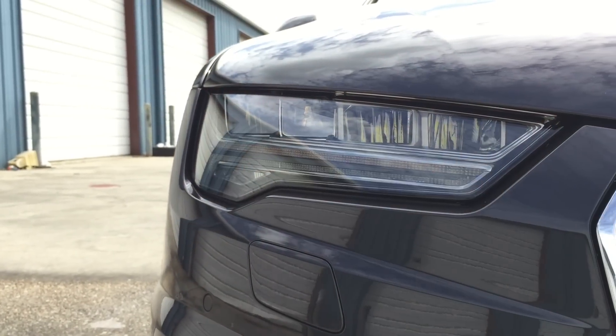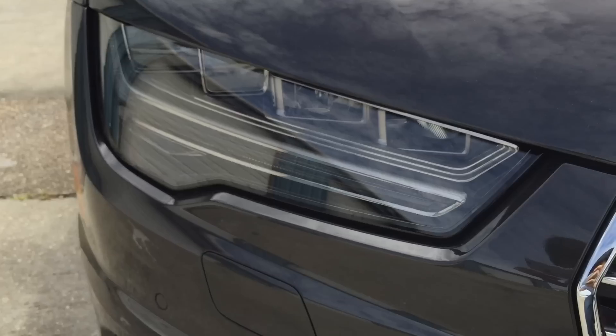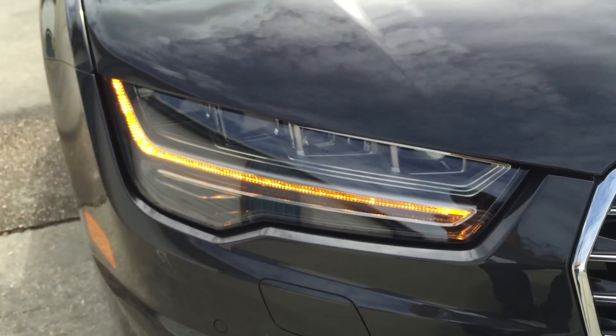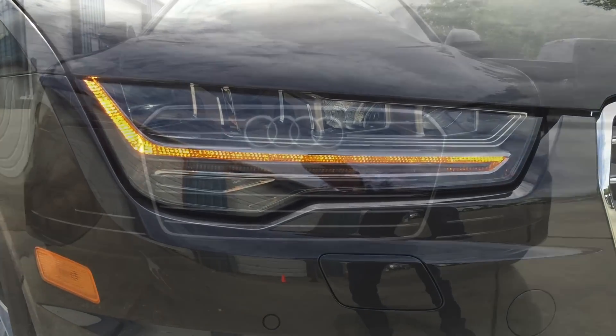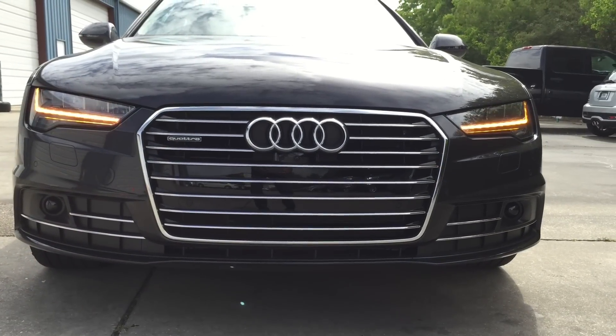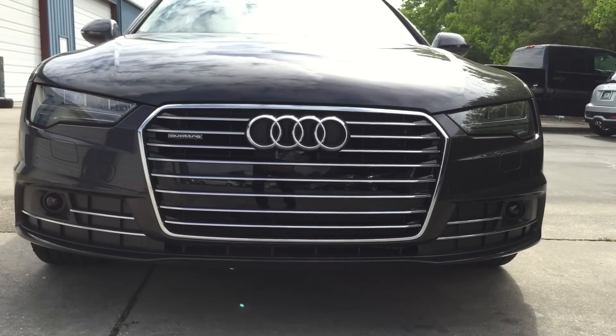For enhanced visibility, Audi is known for its beautifully designed full LED headlights which include LED daytime running lights, LED low and high beam, and LED turn signal lights — giving the A7 an unmistakable appearance. Overall, Audi did a great job with the A7's front face.